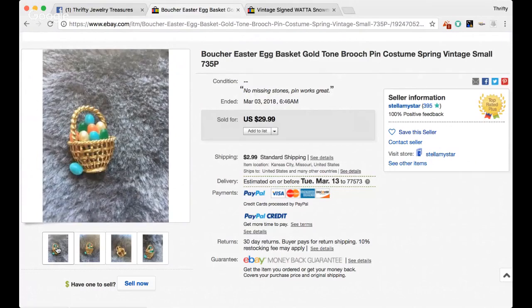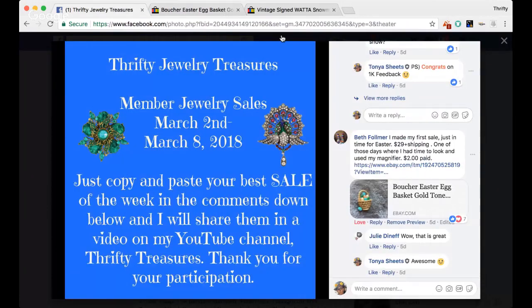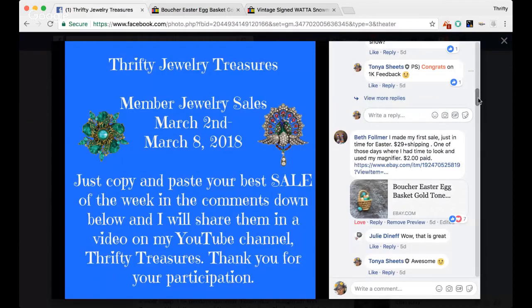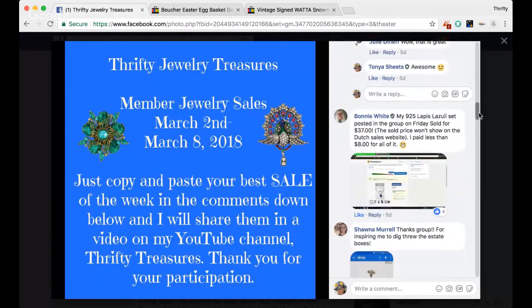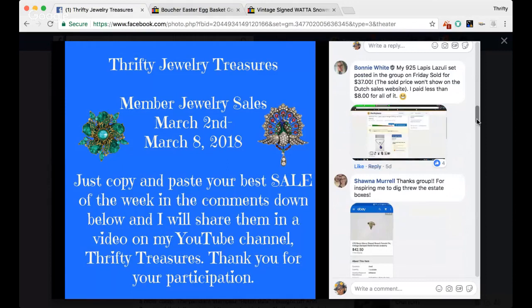I was just thinking the other day — earrings used to be my favorite thing to sell, but the more I think about it, I think brooches are actually my favorite. If you guys think about it, let me know what your favorite one is to sell in the comments down below. Do you like to sell earrings, spares, brooches, bracelets, necklaces? I'd be curious to find out.